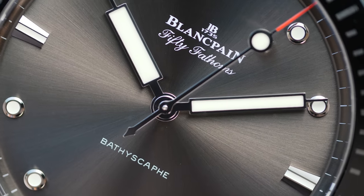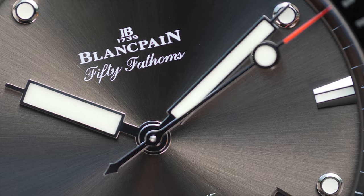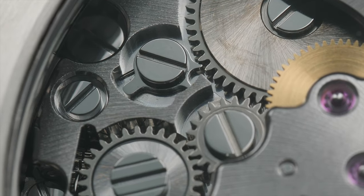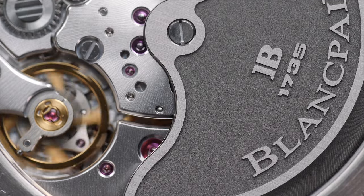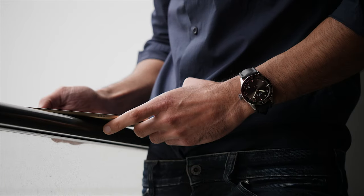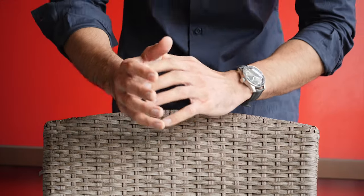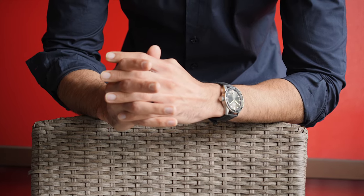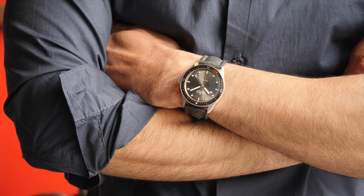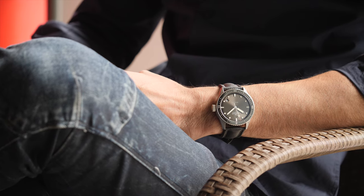The Blancpain 50 Fathoms Bathyscaphe is a watch with not just a rich history of over 60 years, but is also the pioneer of many innovations and design elements that have become synonymous with diving watches. It comes with craftsmanship that shows detail in the dial, the hands, the hour markers, and every bridge and screw of the movement — and all of this at a price where what you get is essentially a tool watch from the oldest watch manufacturer on record. It's beautiful, iconic, historical, reliable, and a conversation starter. The only thing it sadly — or luckily — isn't, is as hyped as the competition.